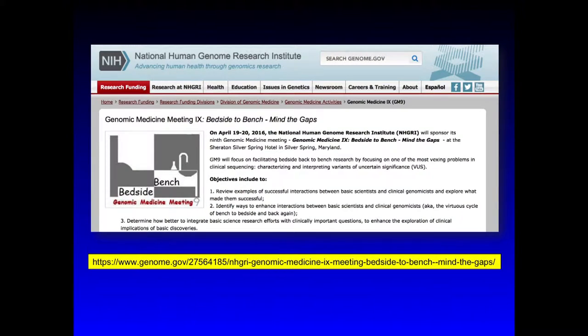Thanks, Terri. I'd like to also thank all of you for taking time out of your schedules to come to this meeting of Genome Medicine 9. Just a reminder that all of the materials from the meeting are actually available on the NHGRI website, so the materials and the presentations are accessible from there, even after the meeting is over.